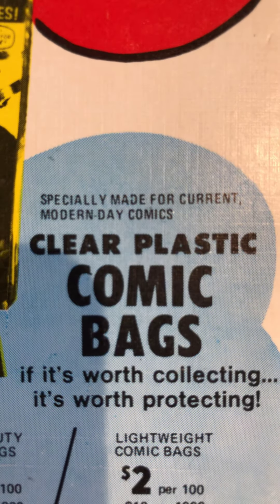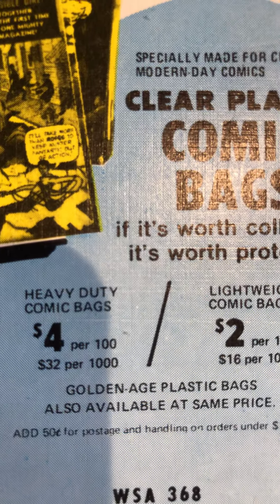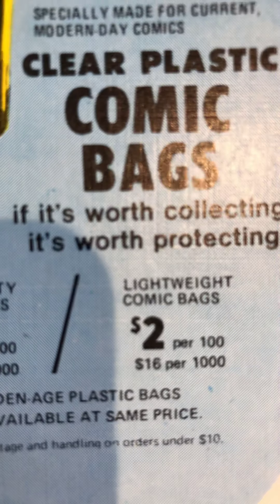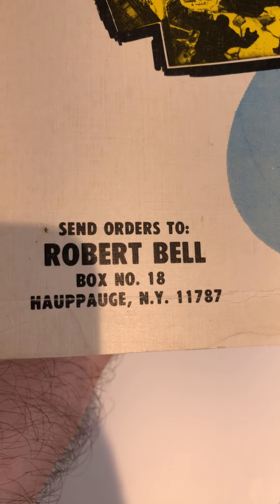Specially made for current modern day comics — clear plastic bags, $4 for a hundred of them. Or you can get the lightweight ones for just $2 for a hundred. And that was from our friend Robert Bell, who's been in the business there for years, operating out of a PO box in New York.